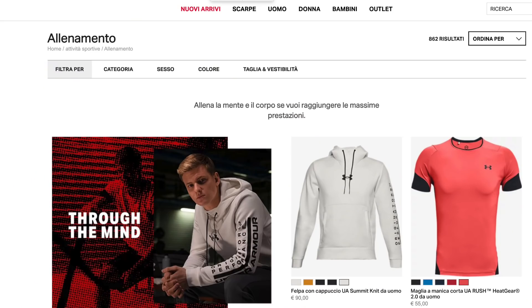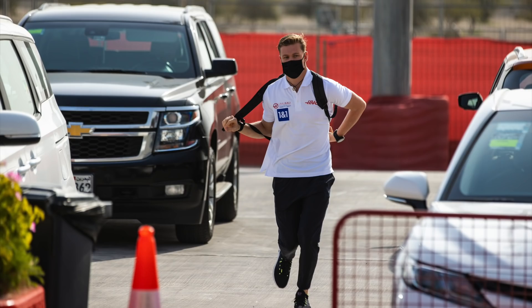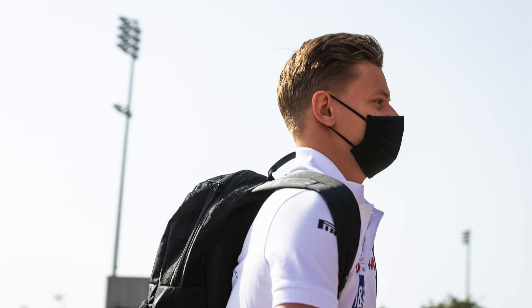Nikita's teammate Mick Schumacher is sponsored by Under Armour, and as you'd imagine he's wearing one of their backpacks. Couldn't find a price for it - guessing it's around 100 euros, like most of the backpacks you're going to see in this video.